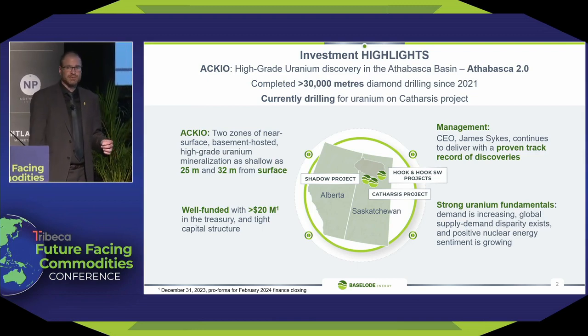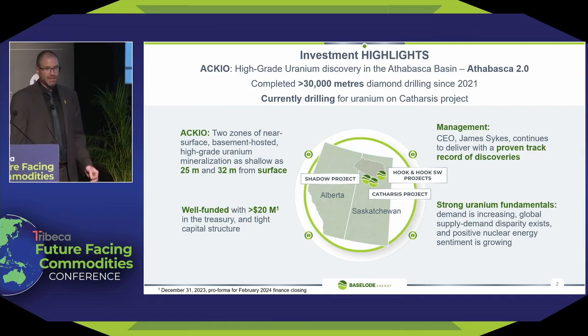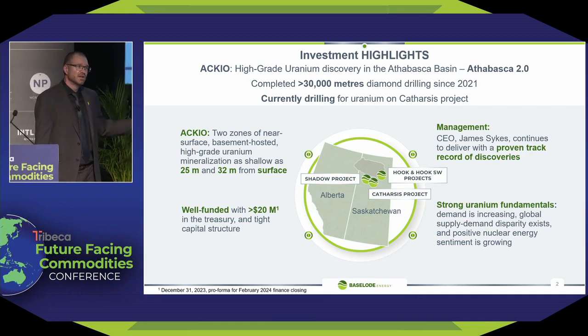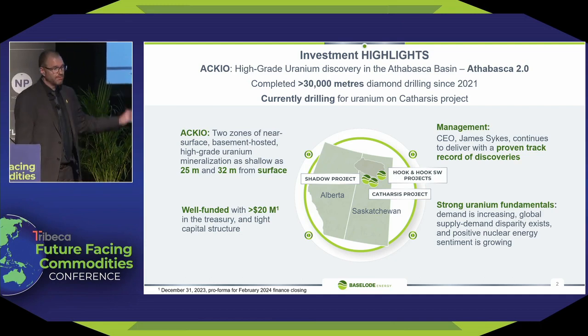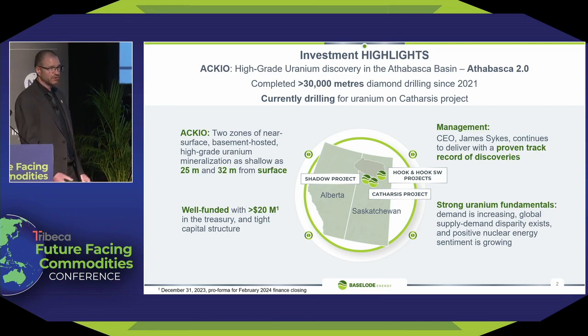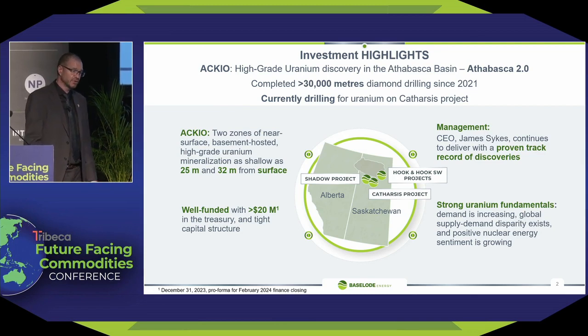One of the key takeaways about Accio is that we have near-surface basement-hosted uranium mineralization. That's important for this area in the Athabasca because all of the mills in the Athabasca were built off open pits. This has open pit potential, with mineralization starting at 25 meters beneath the surface and a second zone at 32 meters beneath the surface. I've been in the industry since 2006 and have been part of a number of big discoveries, most notably as chief geologist behind NextGen Energy's Arrow discovery.